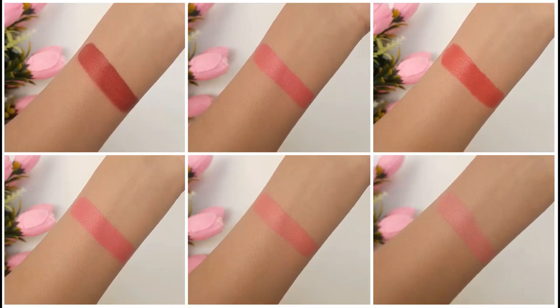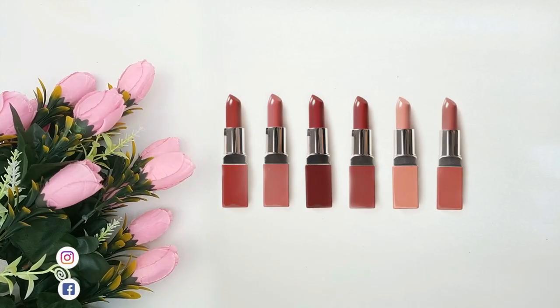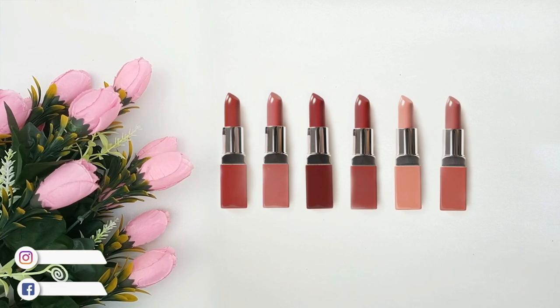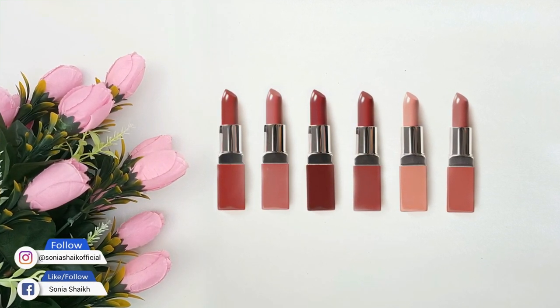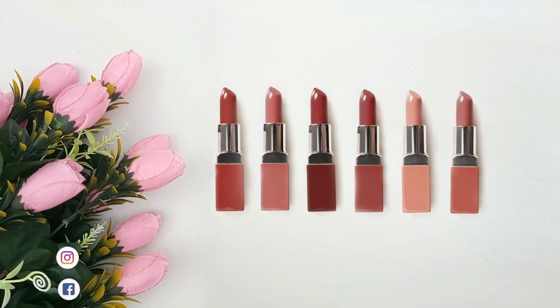Hello everyone, my name is Sonia Sheik and welcome back to my channel. In today's video I will quickly swatch Clinique Pop lip color and primer lipsticks in nudes and also describe how each shade looks and what kind of undertones it has.